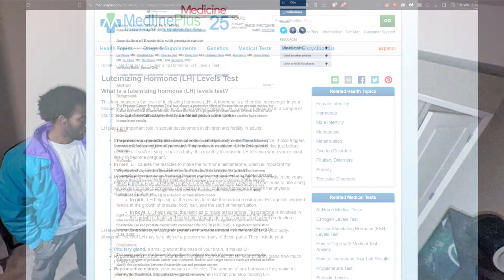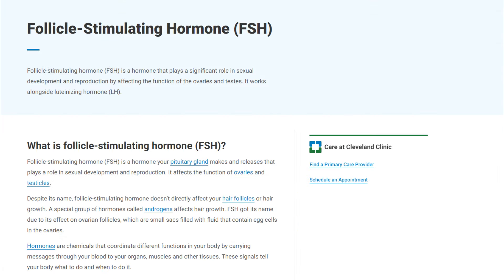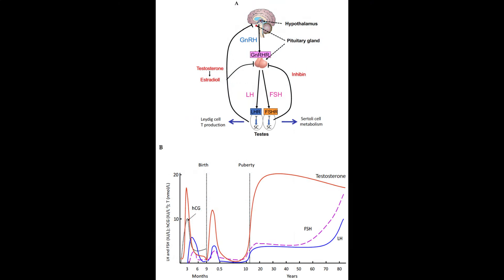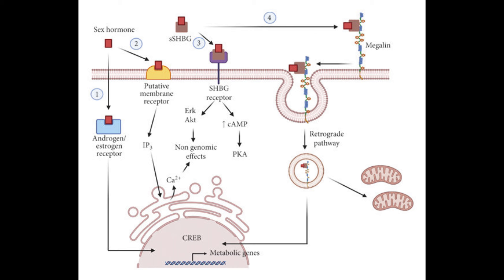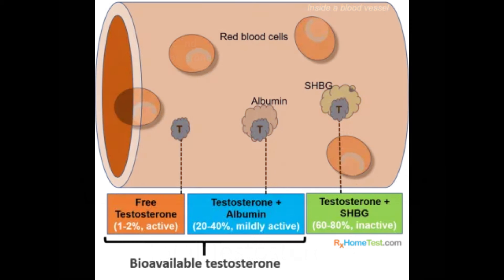Key markers to assess include Luteinizing Hormone (LH) and Follicle Stimulating Hormone (FSH). These hormones regulate the production of testosterone and are essential for understanding hormonal balance. Next, we have Sex Hormone Binding Globulin or SHBG. SHBG influences the availability of testosterone for conversion into DHT, thus affecting the potential impact of 5-alpha reductase inhibitors. When testosterone is bound to SHBG, it becomes bio-unavailable, meaning it can't readily be used in conversion processes like 5-alpha reductase enzymatic activity.